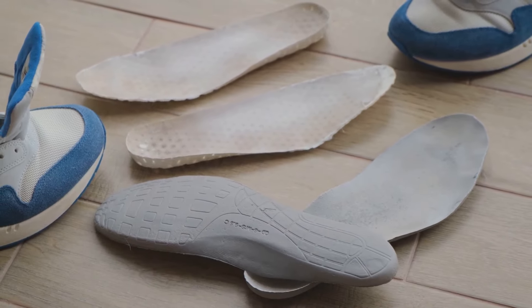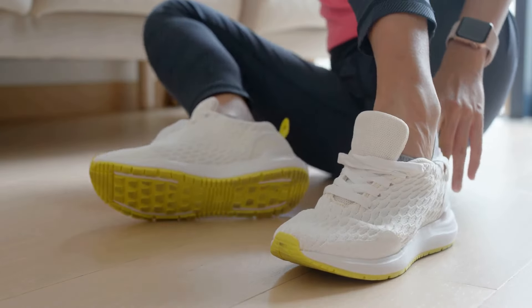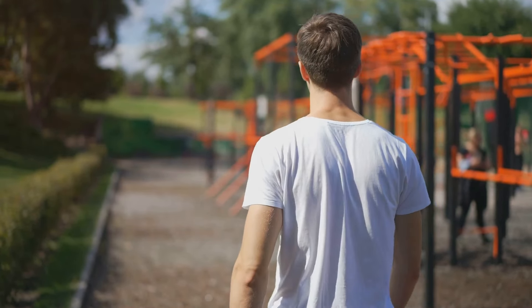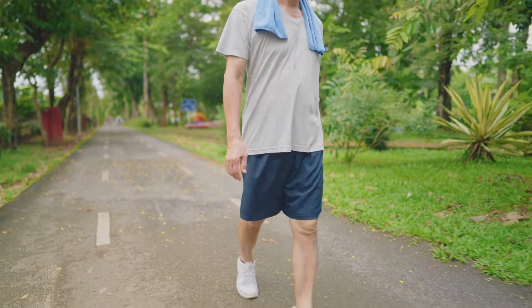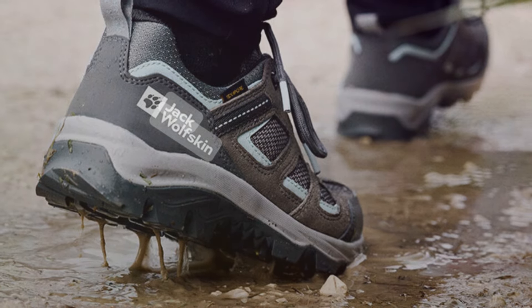The Vojo 3 is also designed with a breathable material that promotes air circulation, keeping your feet fresh and cool. Whether you're planning a leisurely stroll in the park or gearing up for a rigorous hike, the Vojo 3 Texapore Low W Walking Shoe stands ready to be your reliable partner — a perfect companion for those wet and slippery trails.